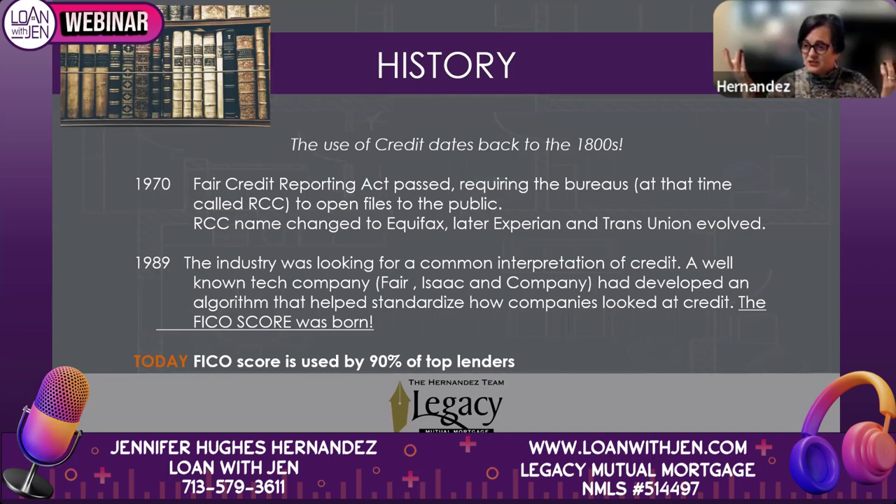Today FICO is used by 90% of top lenders. Any lender doing mainstream loans — 30-year fixed, FHA, conventional — definitely uses FICO. There are some small local banks that don't look at the score as much and focus more on what's on the credit itself, but those are exceptions. I got in the business in 1995, and back then we had to submit by fax a sheet for someone's credit, and it took four to five hours to get it back.